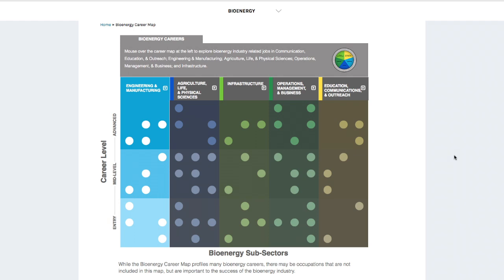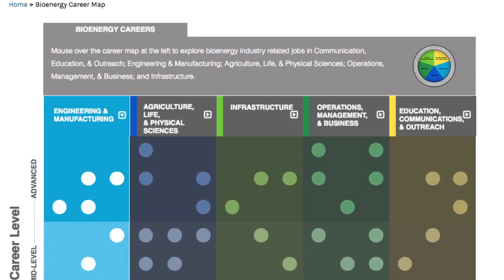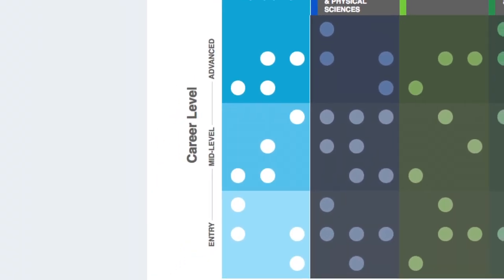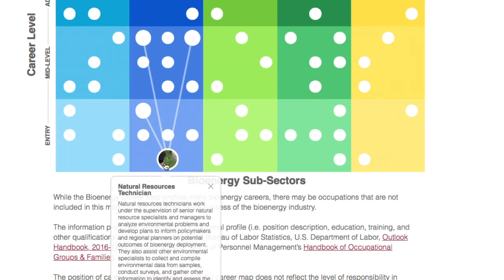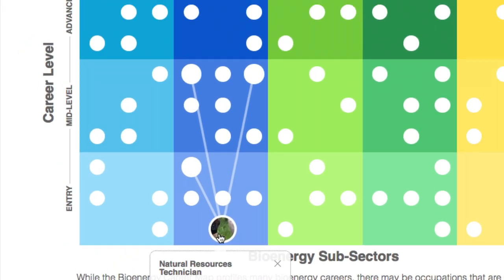This is the Bioenergy Career Map. The columns reference the sub-sectors within the bioenergy industry while the rows illustrate the potential progression within each career path. By clicking a white circle, a node on the map, a brief job description will display. The map will also highlight a pathway of potential future jobs.